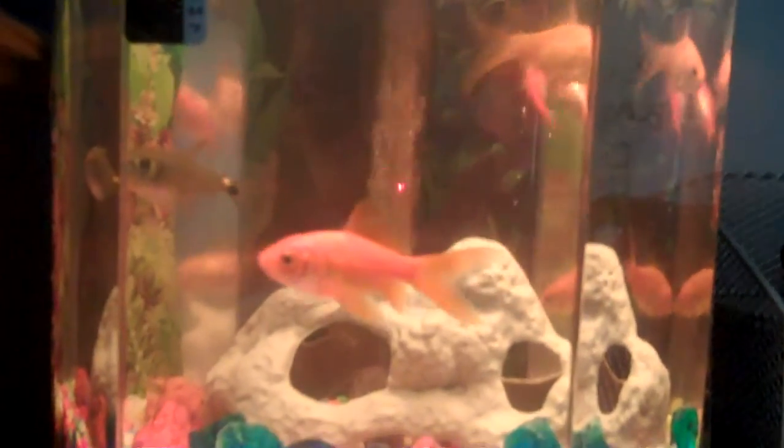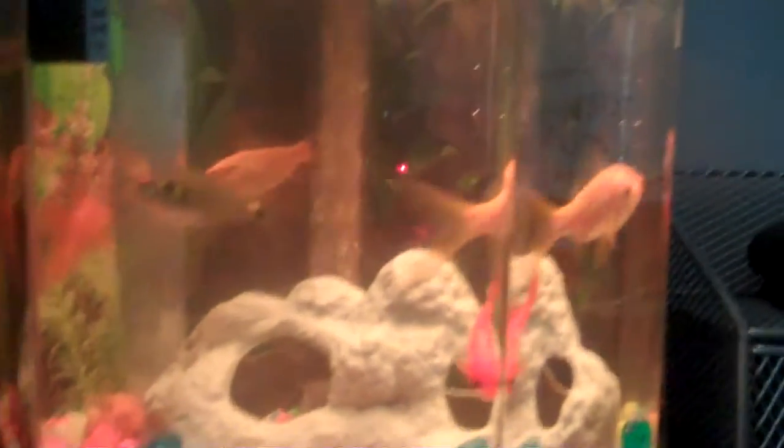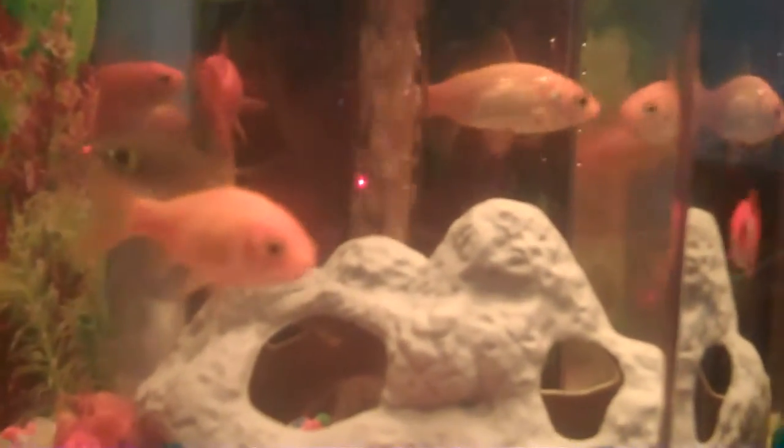Hey guys, this is TGE1198 and MichiganFan098, and we're showing you MichiganFan098's fish tank. We just got — I just got this fish tank.